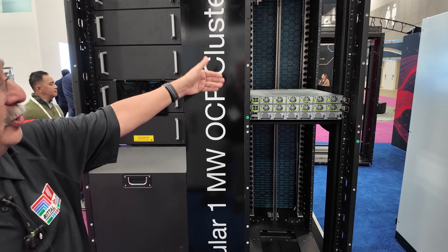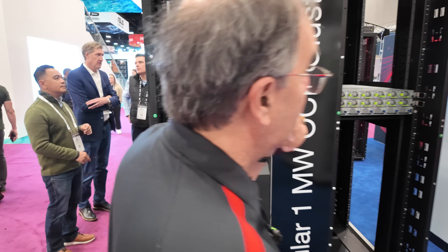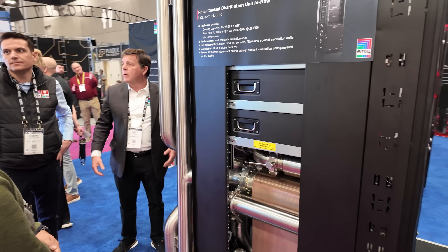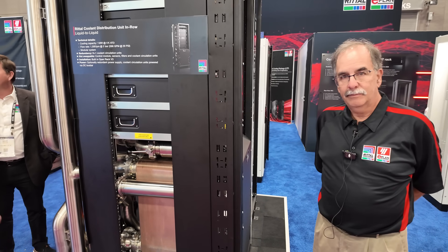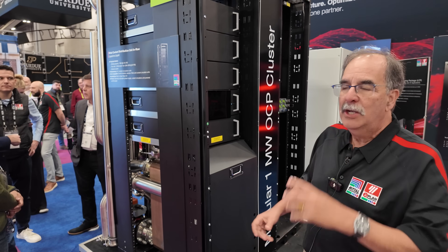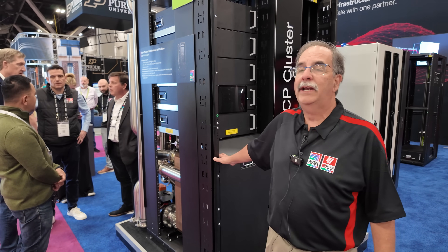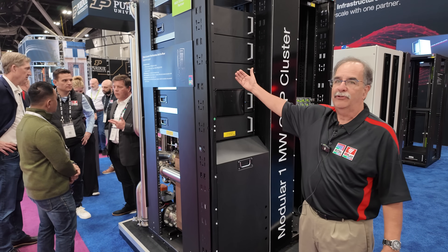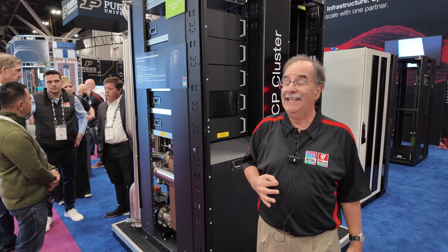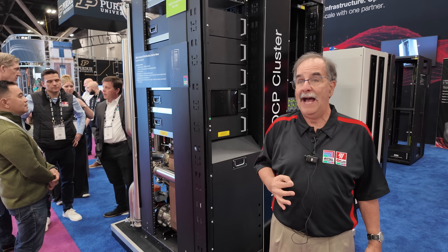On one side will be the technology water; on the other side will be facility water. When you talk about modularity — it's a crucial part of how it's designed? Yes. The modularity and redundancy is critical.